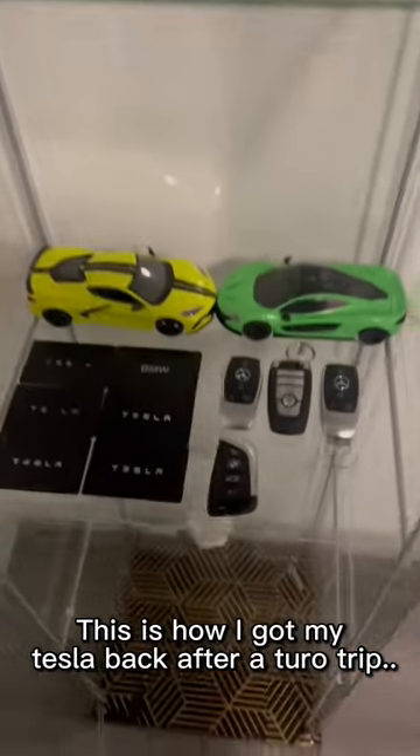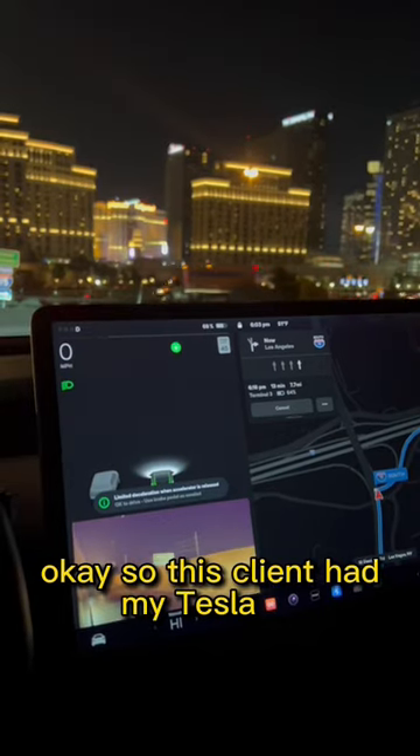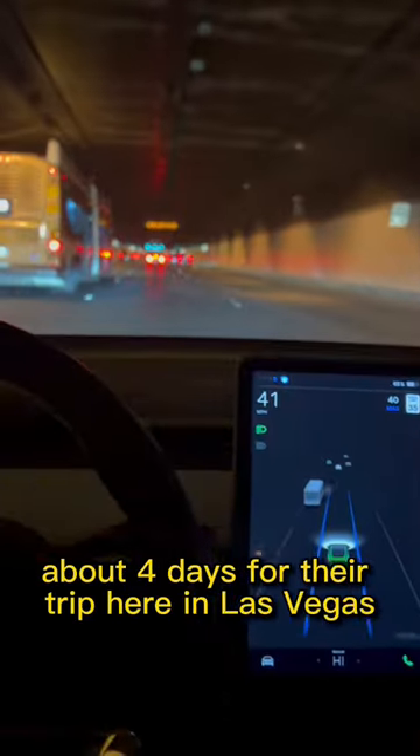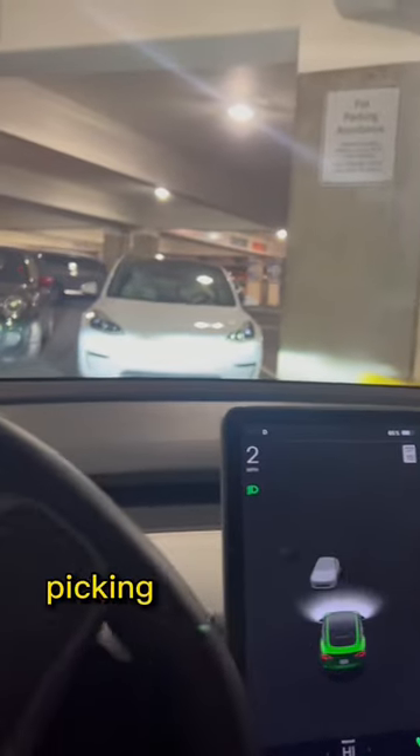This is how I got my Tesla back after a Turo trip. This client had my Tesla for about four days for their trip here in Las Vegas. They did pick it up at the airport, therefore they are returning it to the airport. So this is me just going to the airport, picking up the vehicle, and this is how I find it.